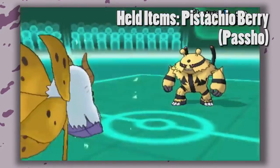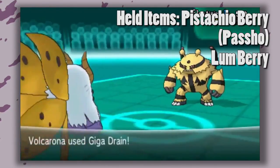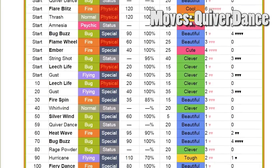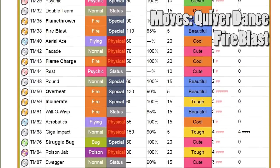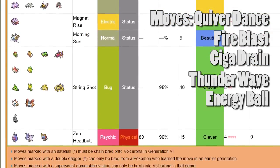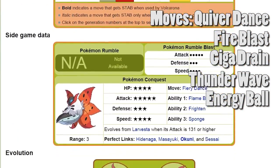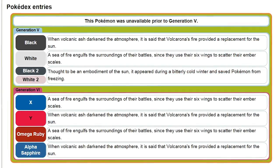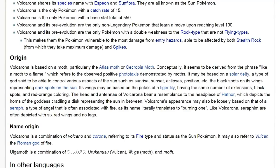Using a Passho Berry can temporarily nullify its weakness to water, or you can use a Lum Berry. You can then make use of its Flame Body ability to knock those physical attacking opportunists off their high horses, while Quiver Dance boosts its special stats and speed. And thank god that Fire Blast has better accuracy than its Electric and Ice counterparts, whilst packing Giga Drain to keep it at optimum condition. You have Thunder Wave for immobilization and Energy Ball. You know this is the third Bug-type on this list, right? I guess Gen 5 realized that Bug-types needed more of the spotlight.